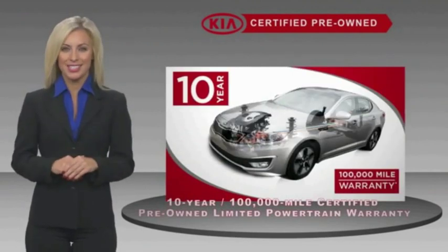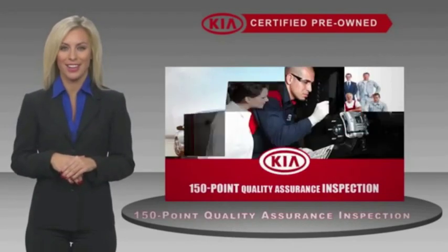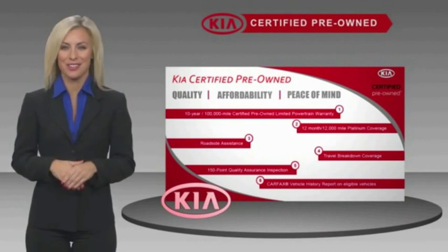With a fantastic warranty, roadside assistance, and an intense quality assurance inspection, you can have total peace of mind. Ask your dealer for details about the Kia Certified Program.